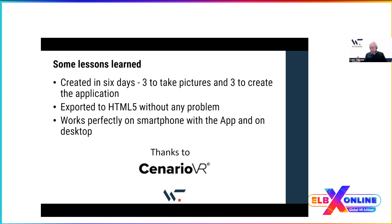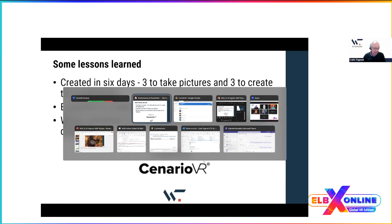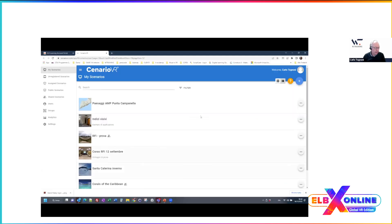The application exported to HTML5 worked perfectly on the smartphone — even a cheaper one — with the app, and on desktop as you saw. This was thanks to ScenarioVR, because without this application we never could have created such a product in such a short time. We decided not to use 3D models or artifacts except for the panel — we just took pictures and put everything together.